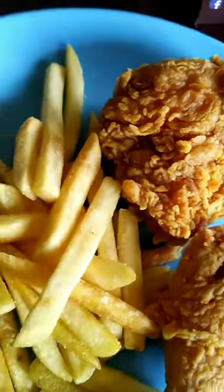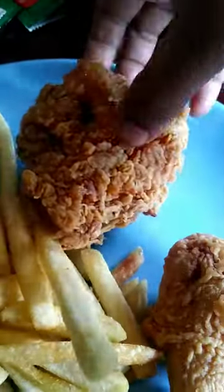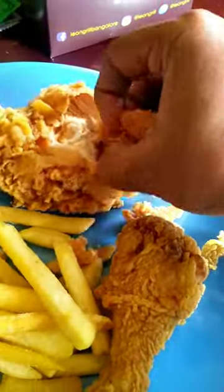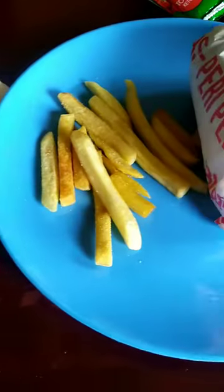This is the fried chicken. It was nice and spicy — hot and spicy fried chicken, nice and juicy inside. I also paired this chicken with some french fries, because normally fried chicken and burgers go well with french fries.